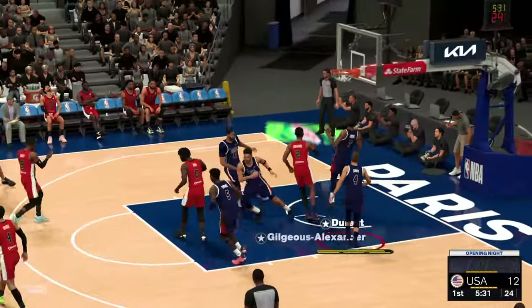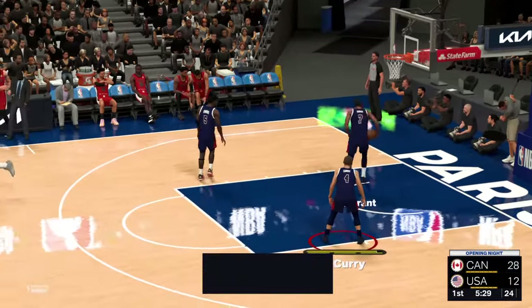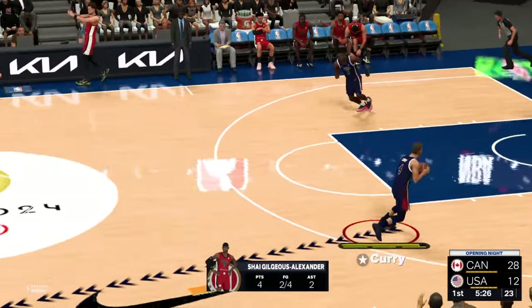Here's Gilgious Alexander, and he uses the glass on the layup. That's the tenth straight point they've given up in the paint.